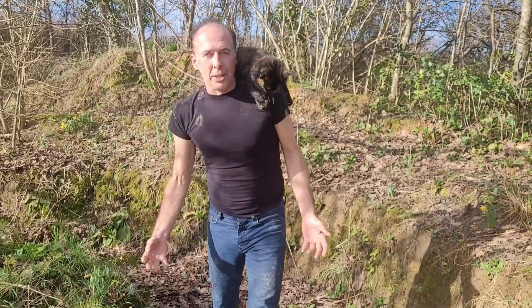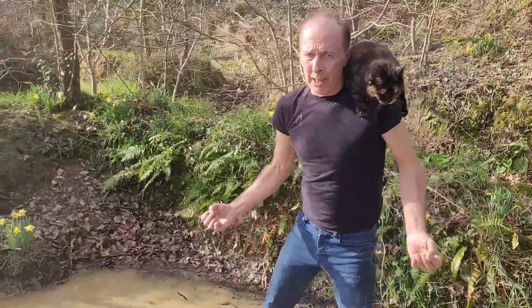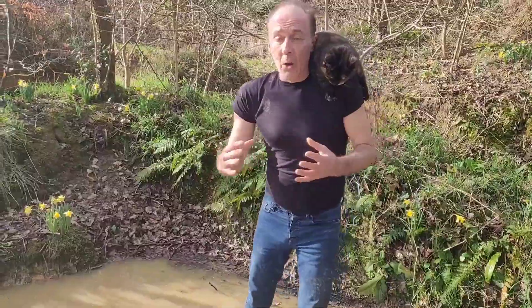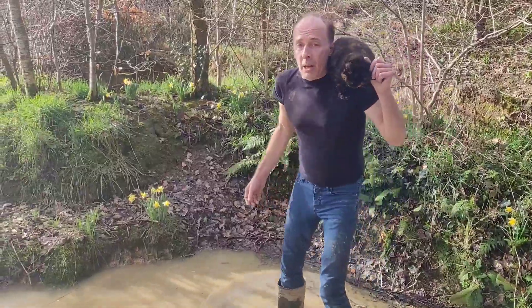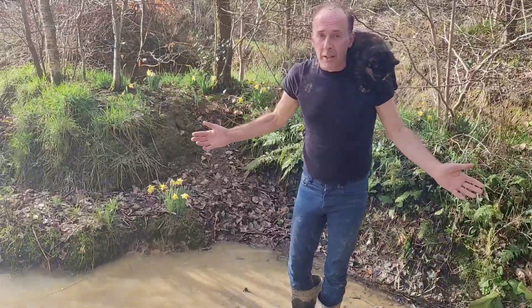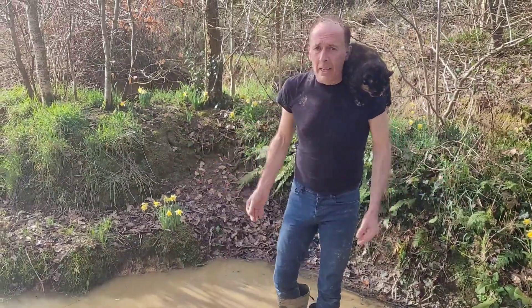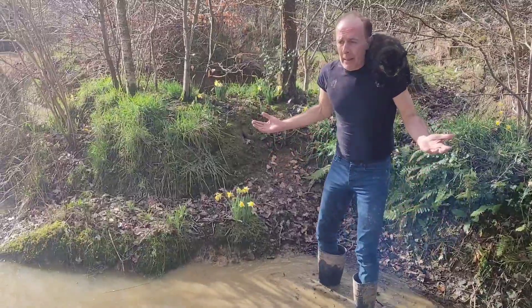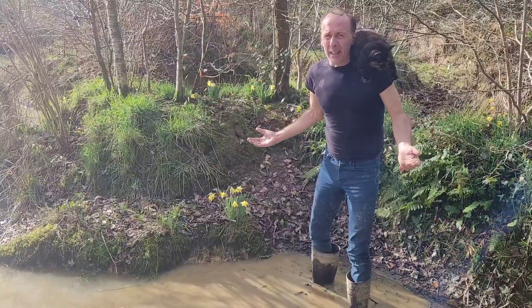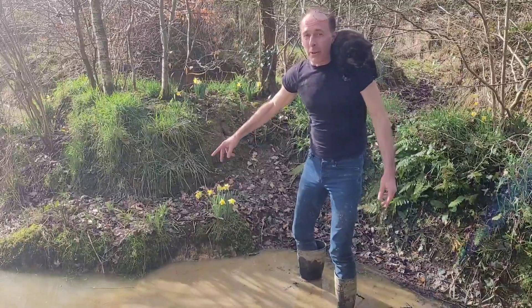Wild daffodils are endangered in the wild, but where they grow they're very common because they spread a lot, though they don't spread very far from where they drop. All the woods and hedges we've done, we've put lots and lots of wild daffodils in and they propagate very easily. These are some we did quite some time ago — maybe eight years — and they've now spread into nice little clumps and seeded themselves all over the place.